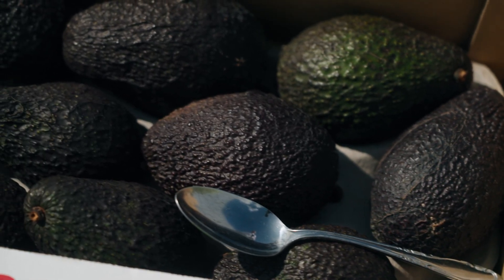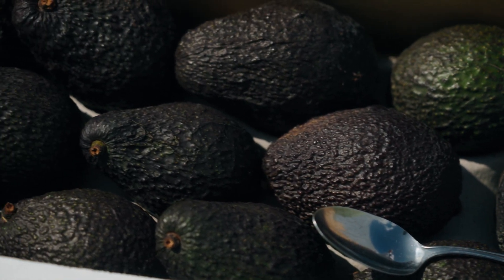Avocados. The challenge of avocados is that we have to get them into the marketplace unripe and then they are ripened up in the marketplace.